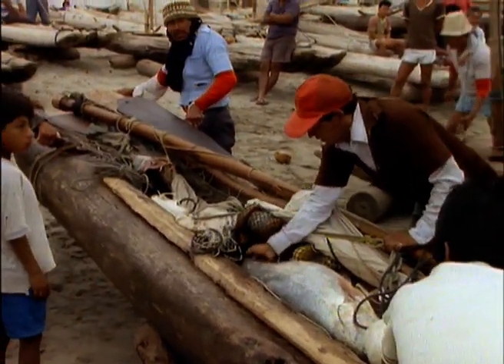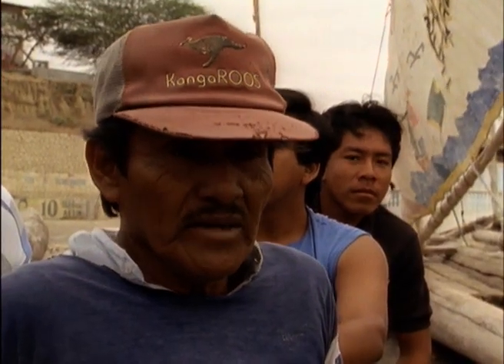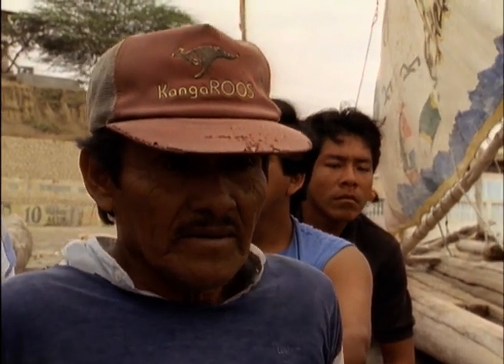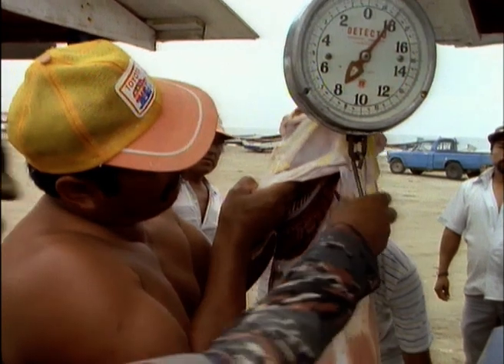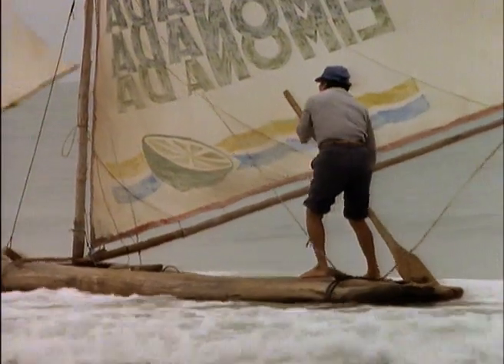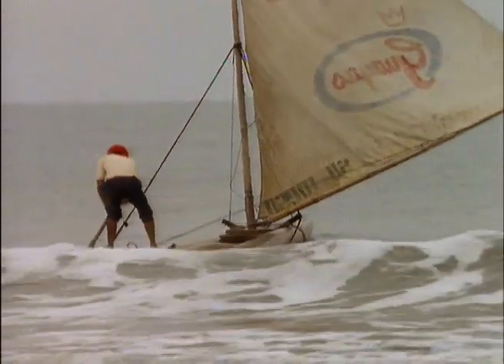The balsa wood boats look ill-suited to the rigors of the Pacific, yet they serve their purpose — except when El Niño strikes. In those days, they didn't do anything about fish — they couldn't fish. The climate was affected everywhere. There was no species for fishing; in reality, all of that was a disaster. The scientific studies show it was because of the climate of the sea — the water temperature, cold or warm.